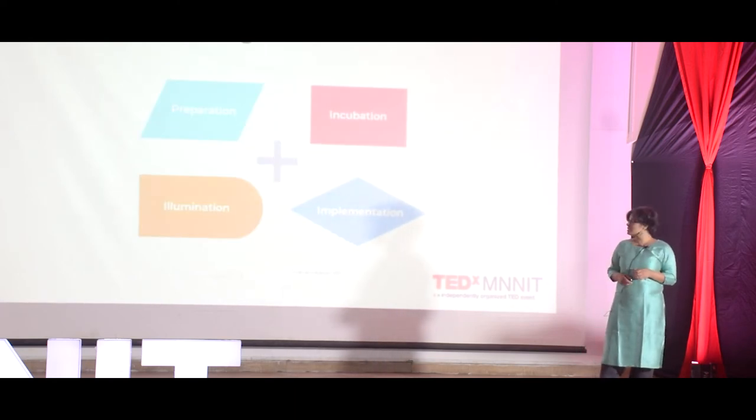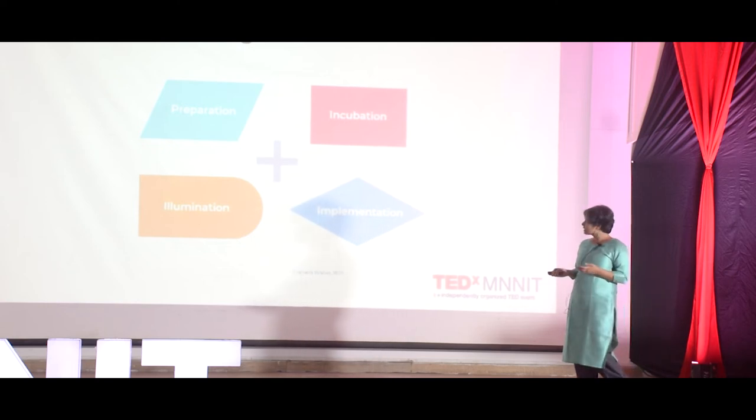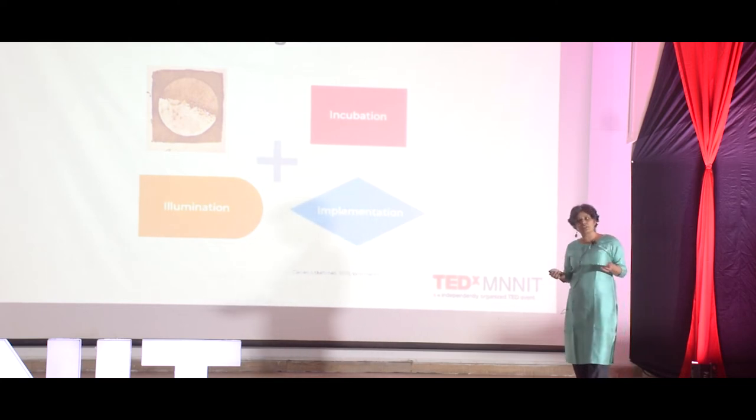If I bring you back to this four-step process of the art of thought, one realizes that drawing can lend itself to utility at all four of these stages. Field drawing, for example, very well sits in the preparation phase, which is all about observation and documentation.